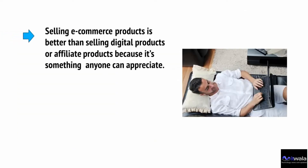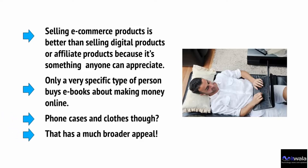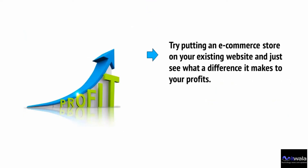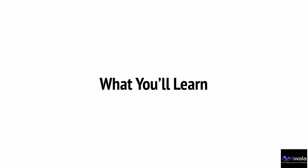Selling e-commerce products is better than selling digital products or affiliate products because it's something anyone can appreciate. Only a very specific type of person buys e-books about making money online — but phone cases and clothing have much broader appeal. Try putting an e-commerce store on your existing website and see what difference it makes to your profits. The potential for growth is massive, and it's definitely worth learning how to create an e-commerce store to maximize your online earnings and potentially turn your small website into your own global brand.